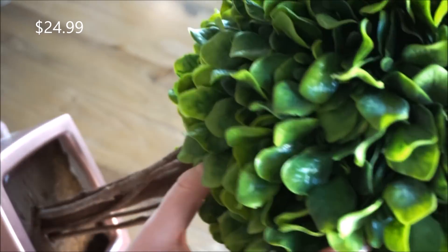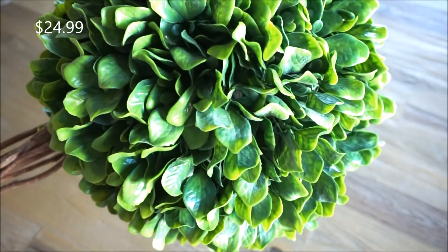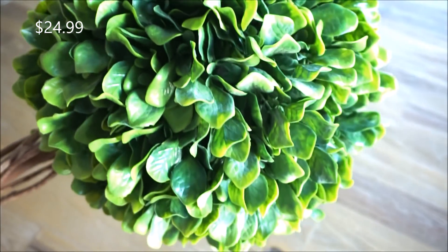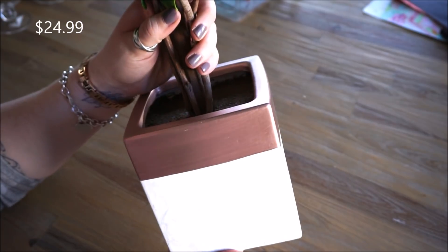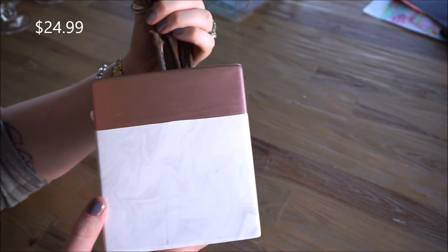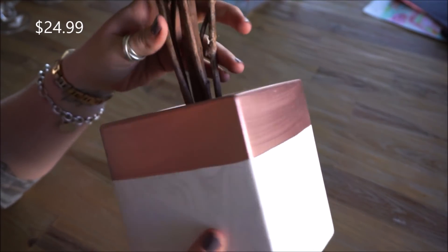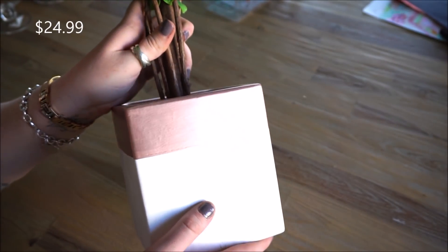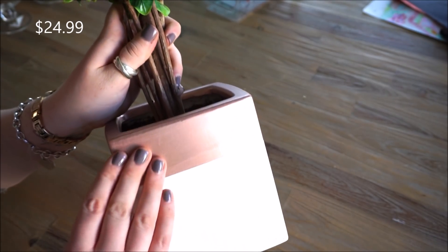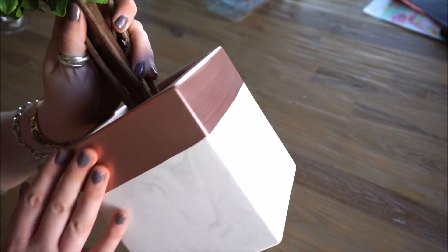You guys know coziness is what I'm all about. I'm also really loving the base — it has like a mixture of faux marble look, and that is right underneath a really stunning rose gold metallic band that goes across the pot.